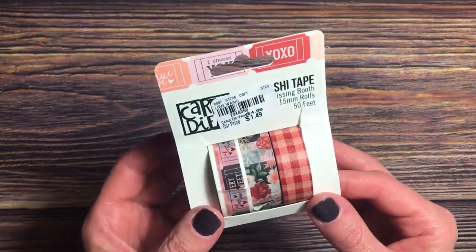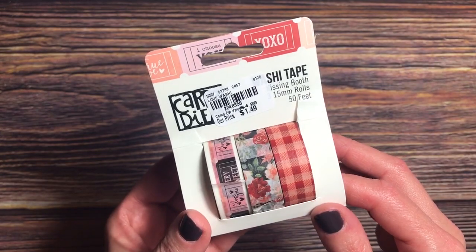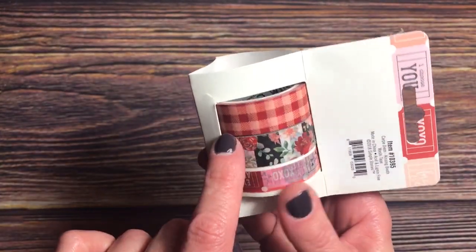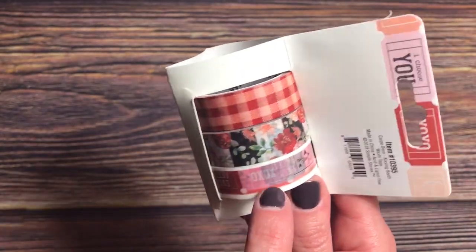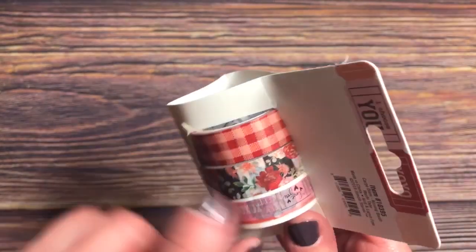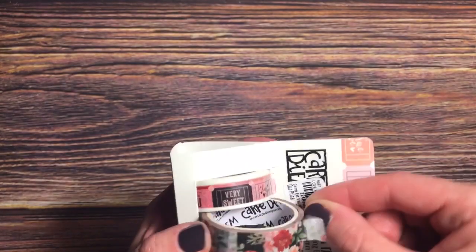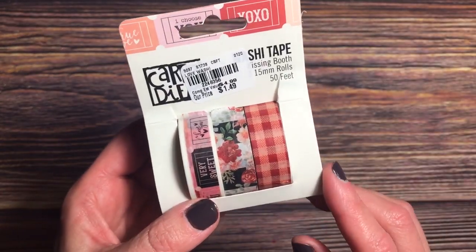I know I don't need any more washi, but I did find this cute Kissing Booth washi tape from Simple Stories. It has this great plaid, a great floral, and then there's a ticket one — XOXO, Ever After, and Love Ya. Very cute for the Valentine's season as well as others. This was $1.49 and you get 50 feet in all.